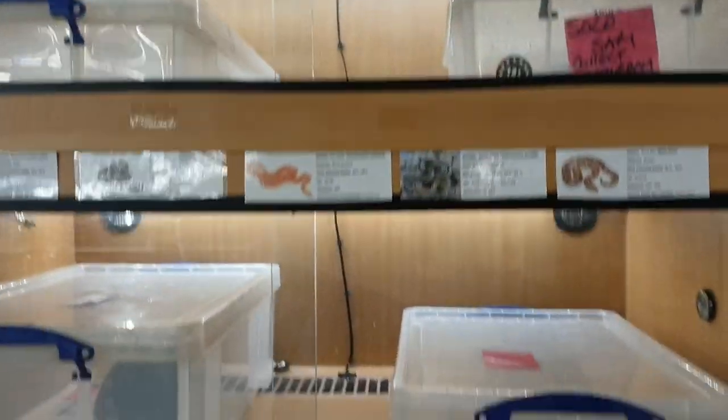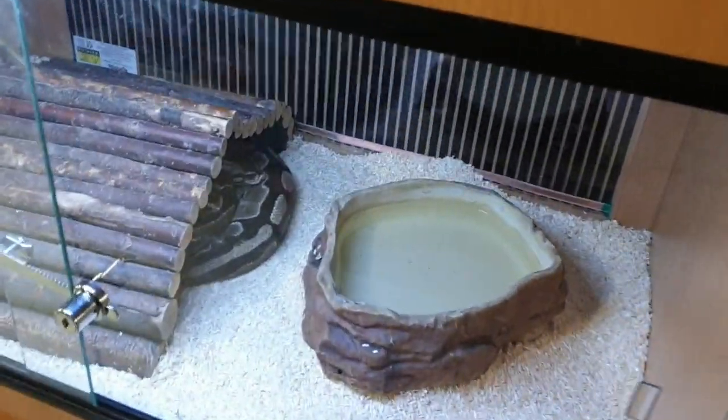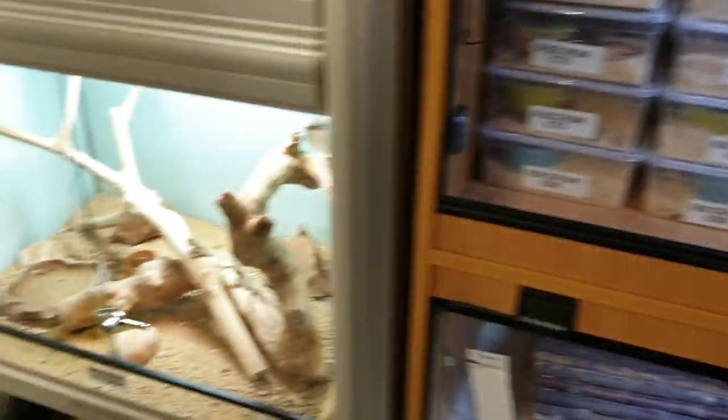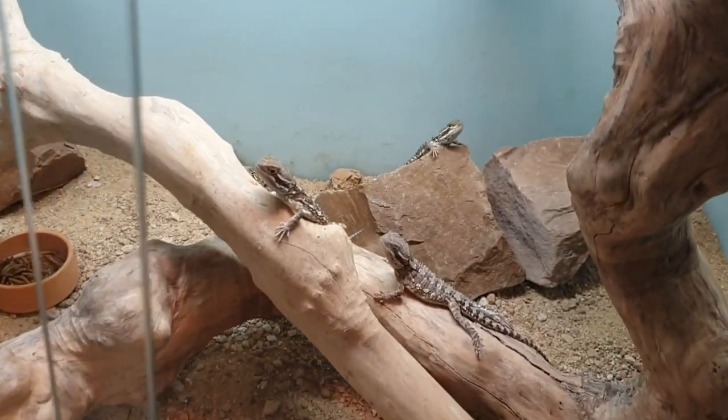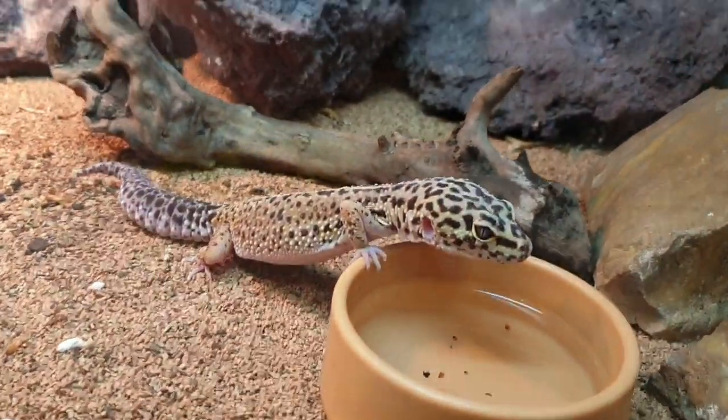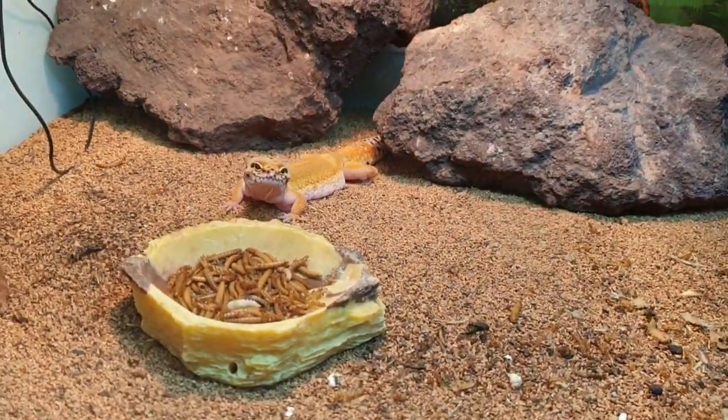Then we've got our reptile animal section. We've got a royal python section with every different morph you can imagine — just let us know if there's something you're after. Lots of different types of corn snakes and garter snakes as well. Rankin's dragons, bearded dragons, Chinese water dragons, Bosque monitors, and leopard geckos — we always have adults in store, not just babies. We also have harvest mice — somebody locally breeds these for us, a really curious and wonderful little creature.